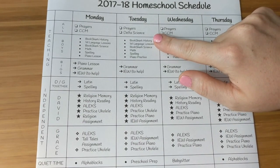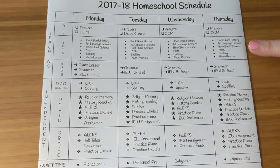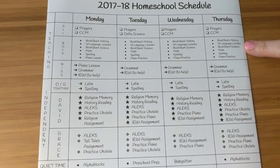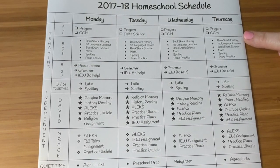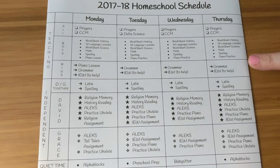On Tuesday we're going to be going over our Delta science, because all of the kids are learning that at our co-op. This section here is for my younger boys who are in first and second grade. We're going to be using BookShark history and science, which they have graciously given to us for a review. So we'll be doing the history first, then first language lessons, then BookShark science.